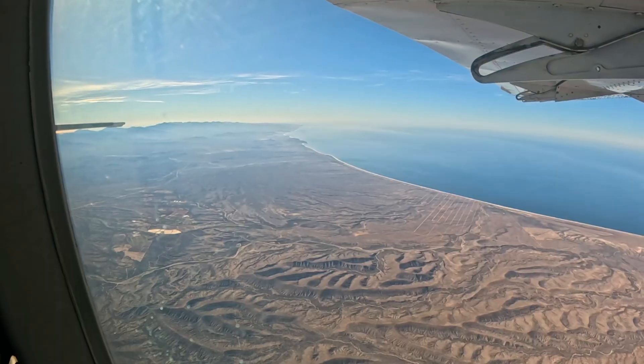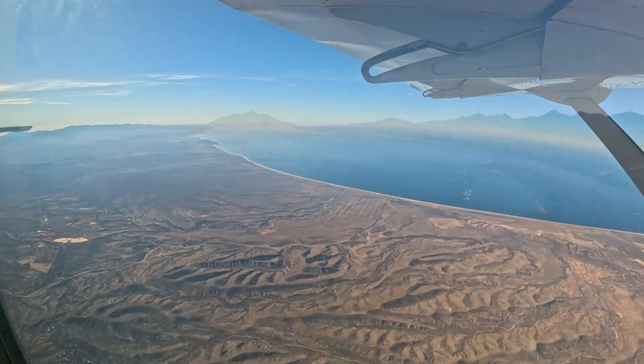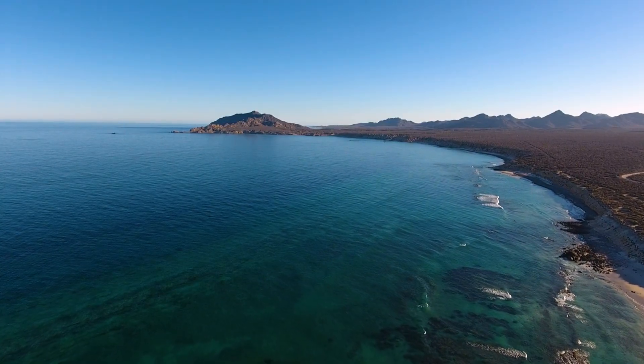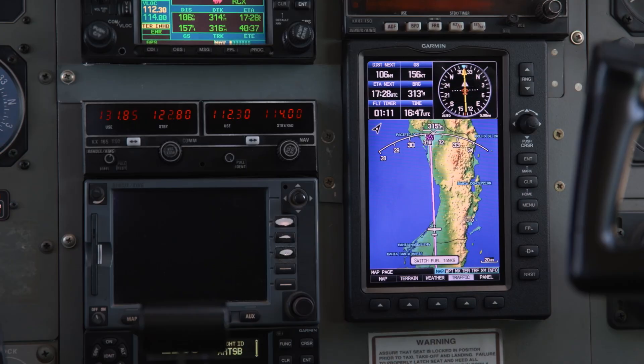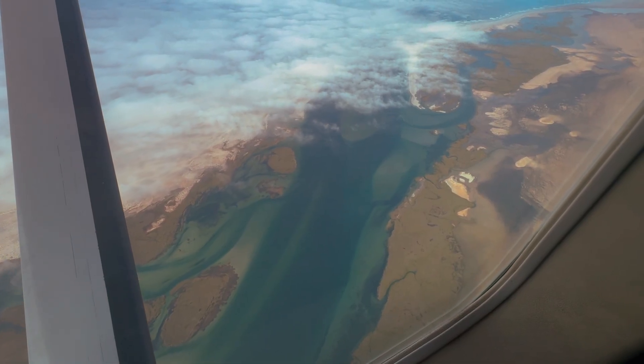The Baja California Peninsula in Mexico — a land of dramatic contrasts, where rugged desert spills into the turquoise waters of the Pacific Ocean. We're flying into the El Vizcaíno Biosphere Reserve, the largest wildlife refuge in Latin America.